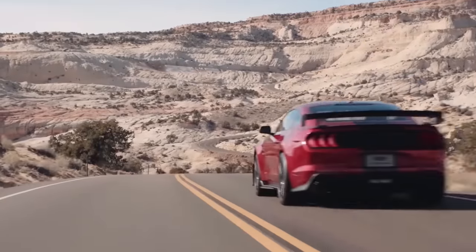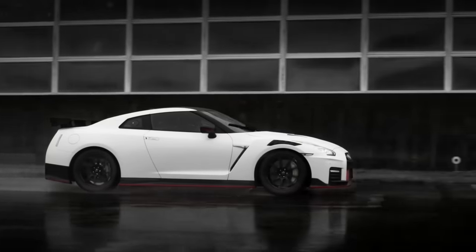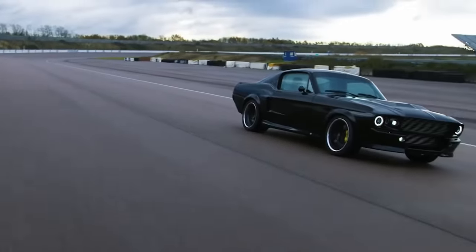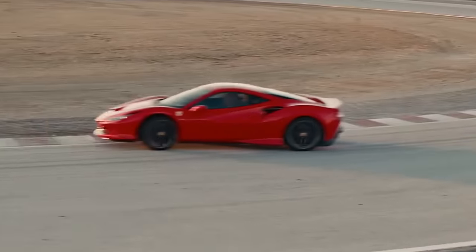It looks like the new decade is bringing us some classy and modern advances, especially when it comes to our transportation. Roar up the engines, we're ready! Remember to check the description box below for pricing and other details. Share in the comments below which vehicle you dig, or which one you predict will lead the way in 2020. Until next time, thanks for watching!